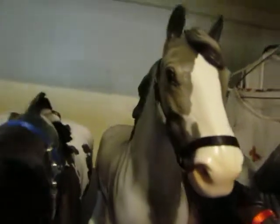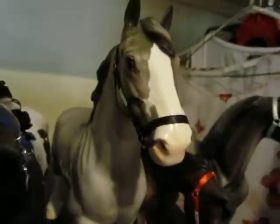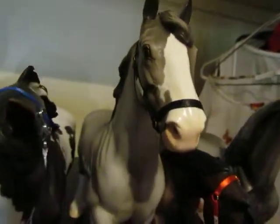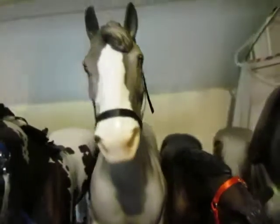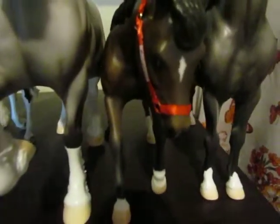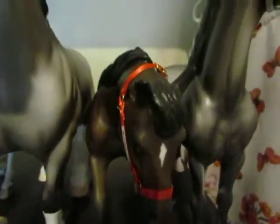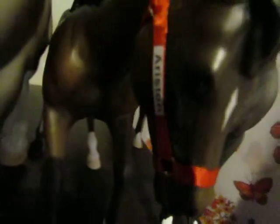Then we have Thor, who's in the Trotting Drafter mold of the Peter Stone. He's in the Champagne Gray color — I really like him. His show name is The Almighty Hammer. Then we have Ariston, who's in the Performance Quarter Horse mold in bay. He's really cute with his striking red halter. His show name is Timid But True.